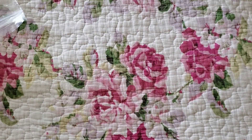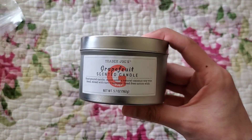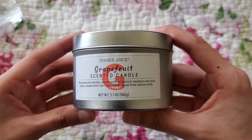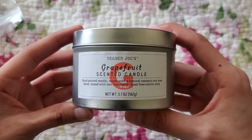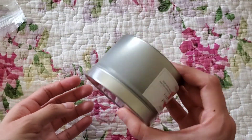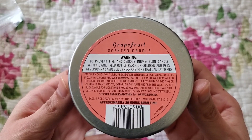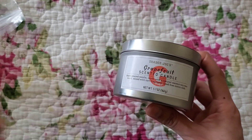Finally, here's the haul I got from Trader Joe's — two candles I hadn't seen before. The first is the Trader Joe's grapefruit scented candle. It's hand-poured with a natural coconut soy wax blend, mixed with tart fragrance, and a lead-free cotton wick. It's 5.7 ounces and has one wick. I can hear the lid is a little loose — I might just burn it rather than return it. The approximate burn time is 20 hours, and I believe it was $4.99 or $5.99.